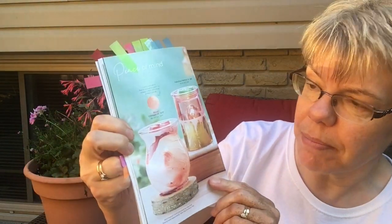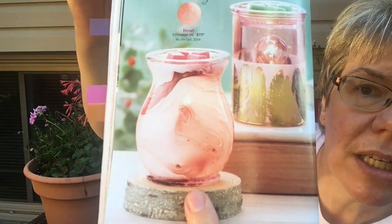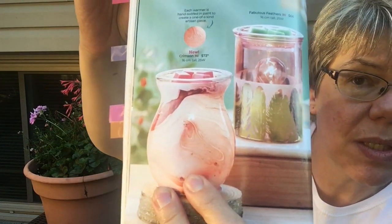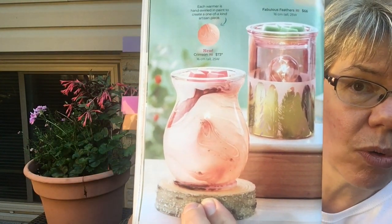This one is called Crimson. It's similar to the Life Over Jupiter warmer we had last season. It's like a marble but in a rosé pink, and no two are going to be the same because they're hand-dipped and swirled — so the look of yours may differ from this one. Some have more swirls, some less, but it's another gorgeous different-shaped warmer.